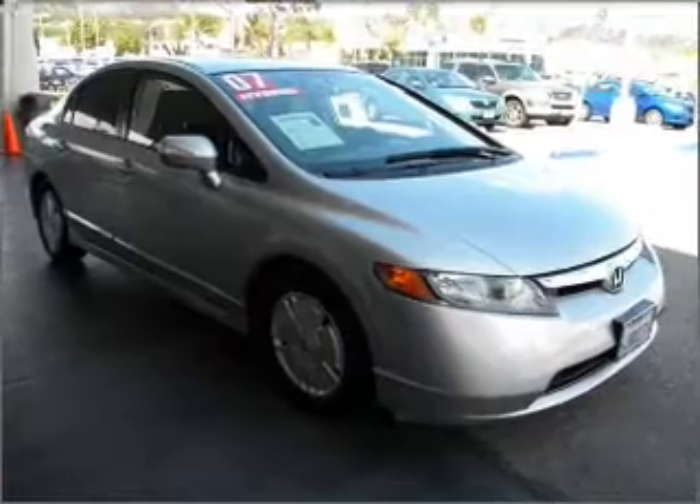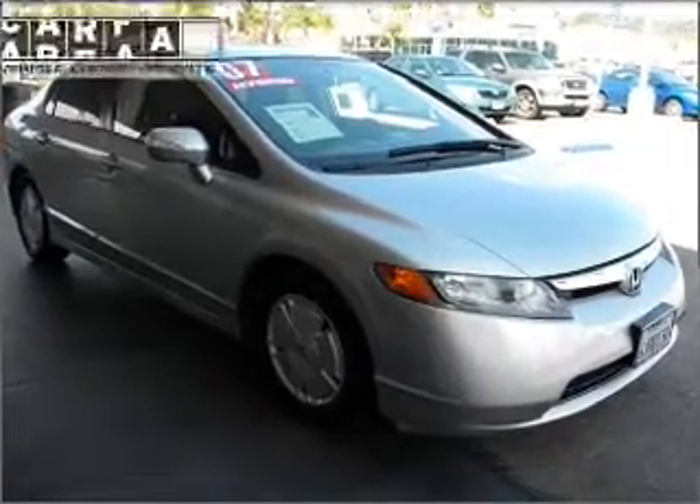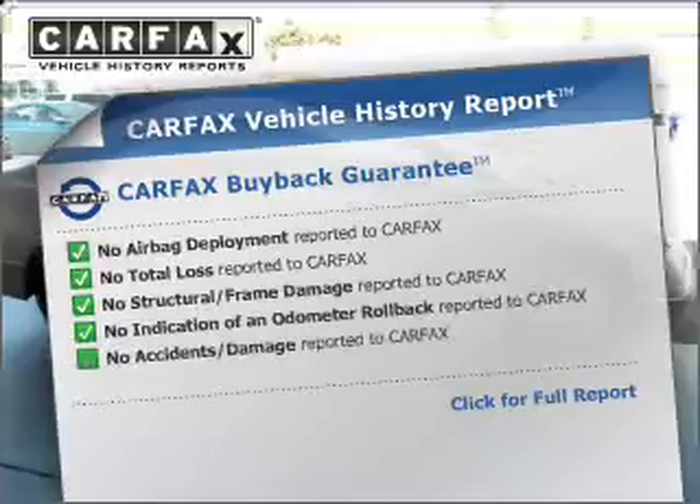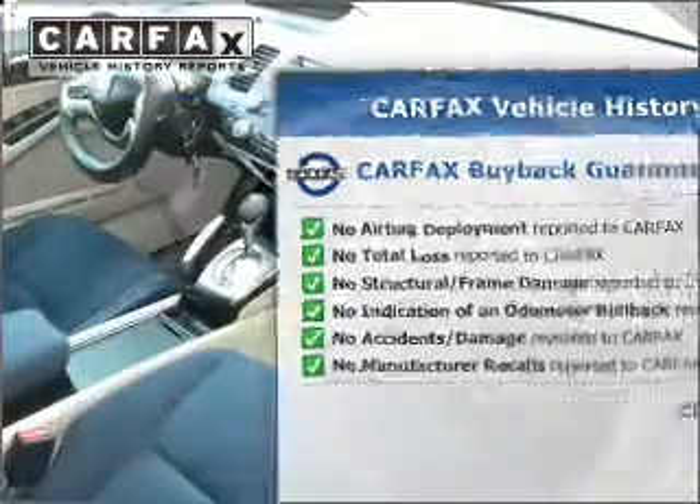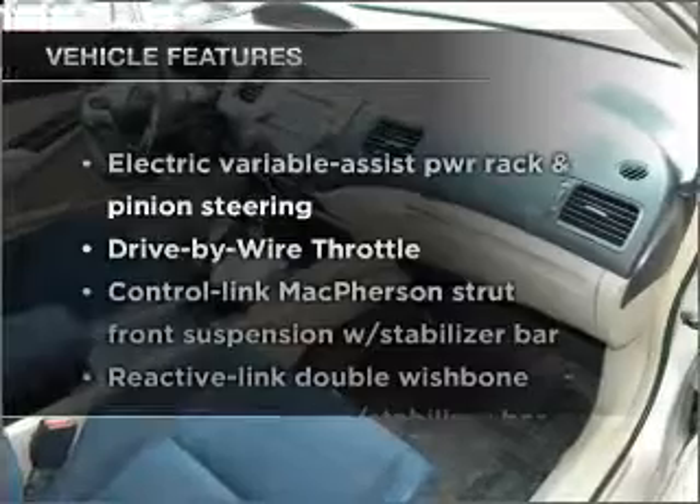Brake safely with the anti-lock braking system. Rest easy knowing this vehicle comes with a Carfax vehicle history report from Carfax, the most trusted provider of vehicle information. Plus, enjoy these notable features that are included in this ride.